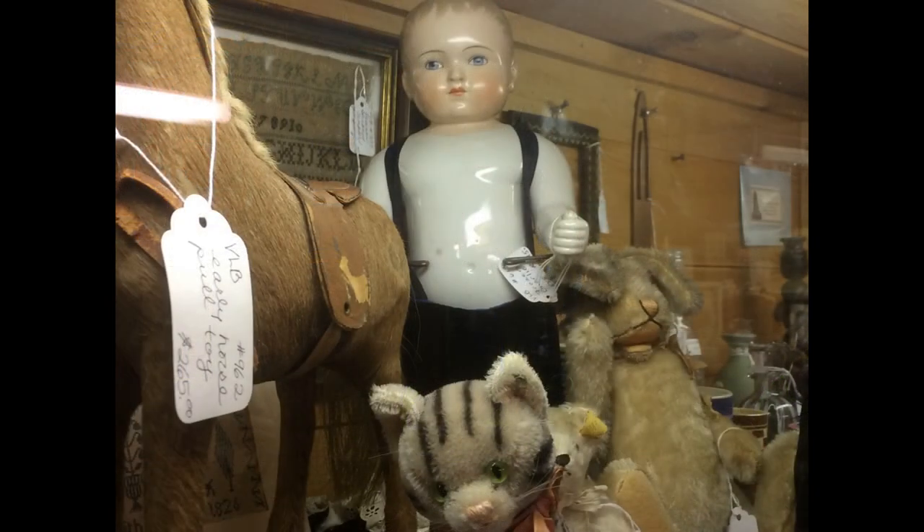Here's a big Frozen Charlie with wonderful painted face and hair. I think it's hilarious that somebody gave him pants and suspenders.